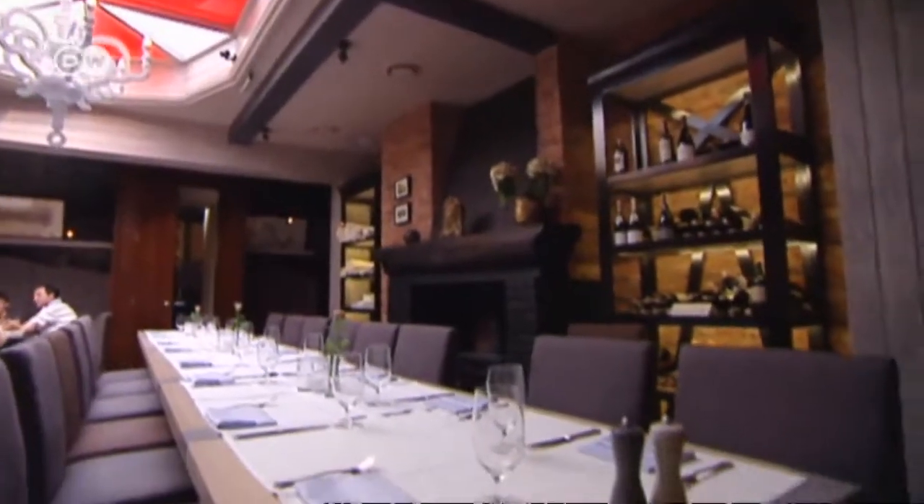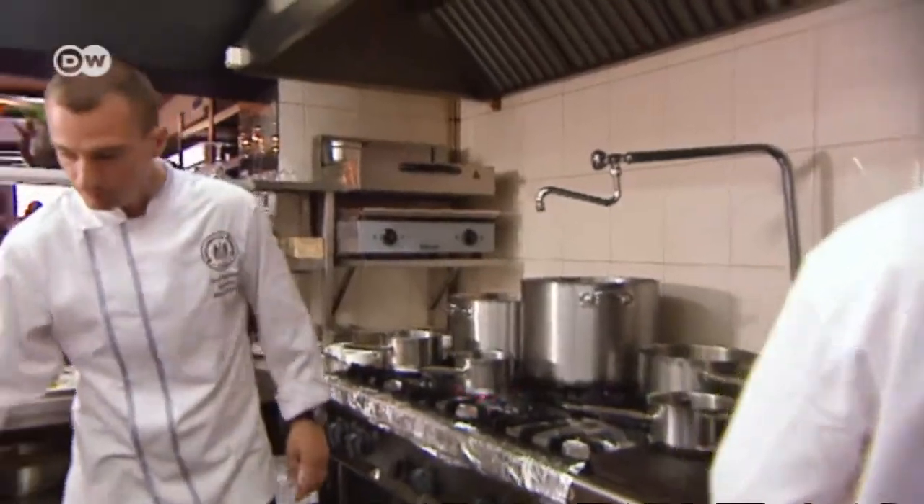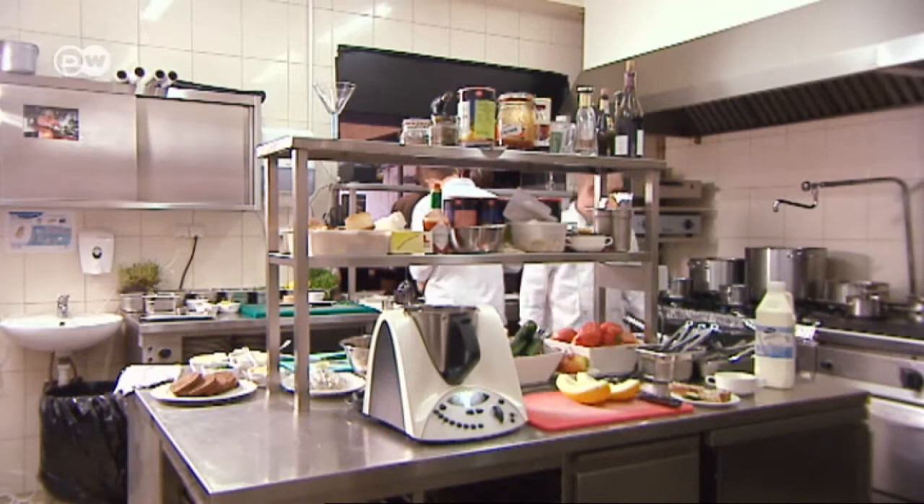Last year, it was renovated and the menu updated. Damian Mazorowski is the head chef. He cooks traditional cuisine, but also likes to experiment.